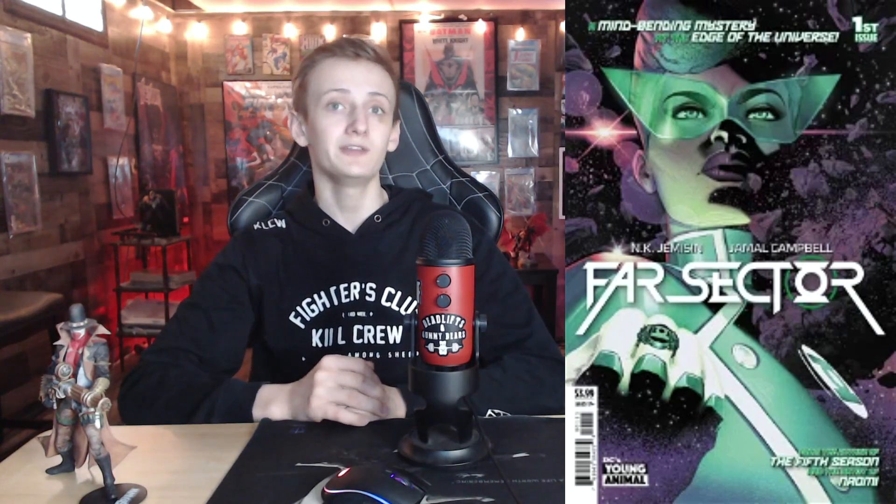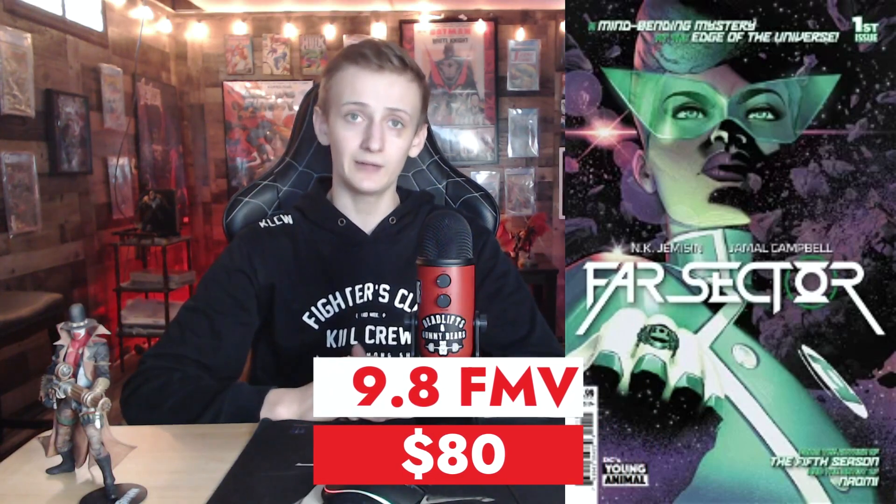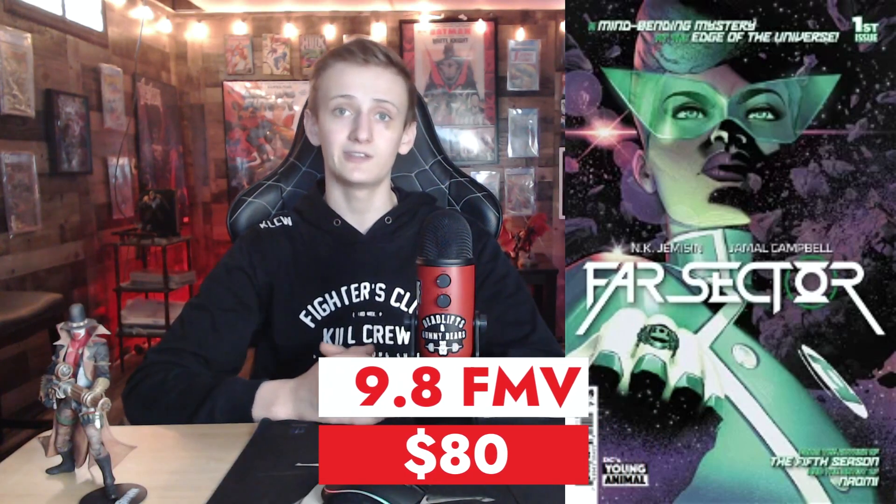Far Sector issue number 1 is the last book on the list. We have artist Jamal Campbell and author N.K. Jemisin, brought to you by DC Comics. This is the first appearance of Green Lantern Joel Milleen. With the Green Lantern show coming to HBO, it might be a good time to grab this one for cheap, with a chance of this character possibly showing up. A 9.8 fair market value for this is $80.